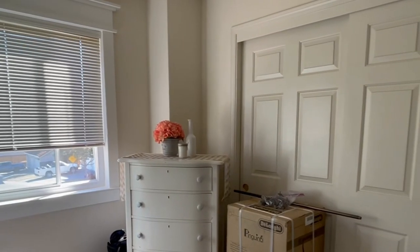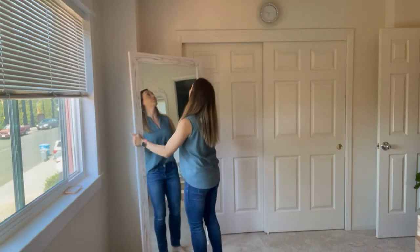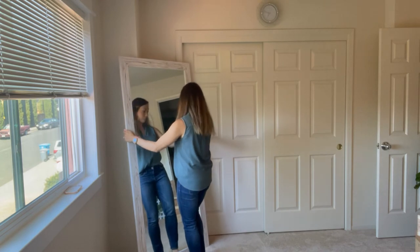You'll also notice this room has a little bit of an odd corner. It kind of jets out from the wall, and the dresser sticks out so far it feels like a very narrow walkway. Anytime you have an odd-shaped corner or space, long wide mirrors help make the space feel so much larger, and it's a great way to utilize that corner.